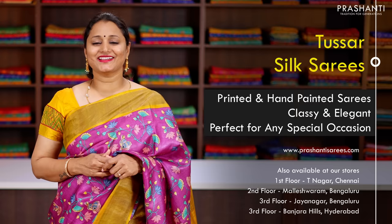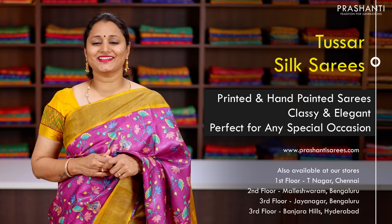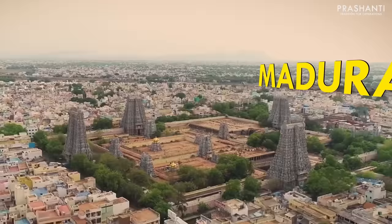These sarees are very classy and elegant and perfect to carry for any special events. Prasanthi's curation of Sari Trails Edition 3 is on the 10th, 11th and 12th of February at Tamukkam Maidan. This is the Bramandaman Sari Exhibition. There are 100 plus varieties of sarees with a flat 10% discount.